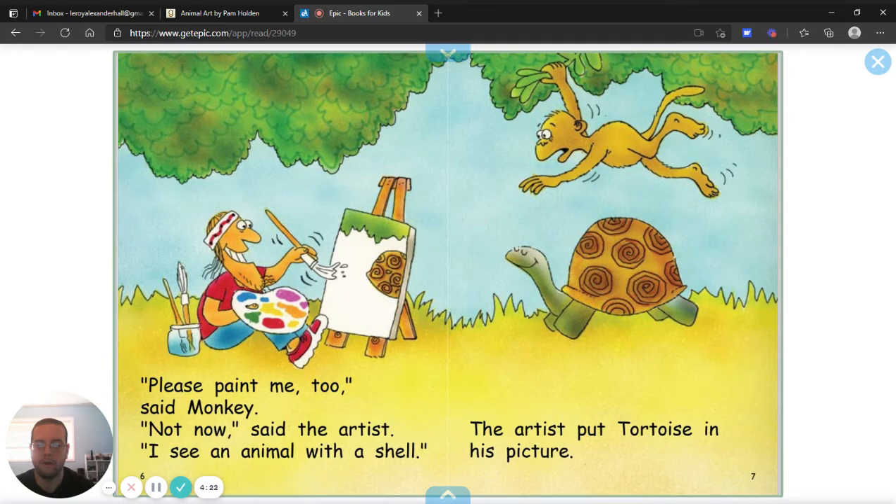Please paint me too, said Monkey. Not now, said the artist. I see an animal with a shell. The artist put a tortoise in his picture.